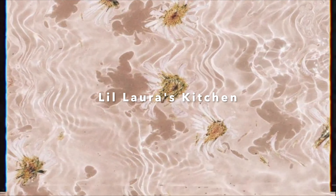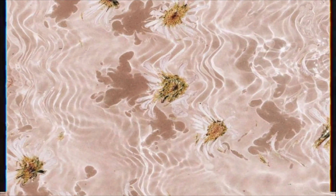Hello you guys and welcome back. I'm Laura and you're watching The Laura's Kitchen. So today is going to be a little bit of a different 'what I eat in a day.' A while back, just before this pandemic broke out, I flew over to Germany to visit my family and friends.